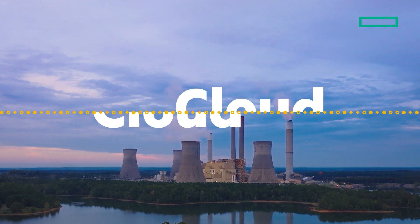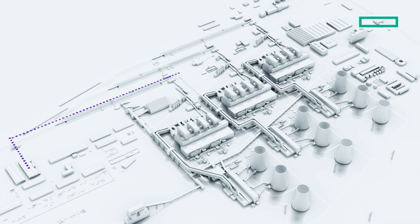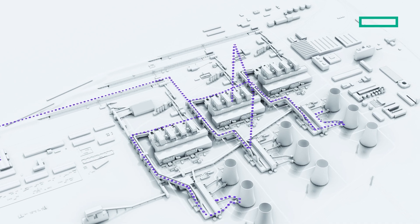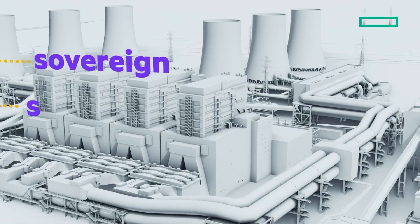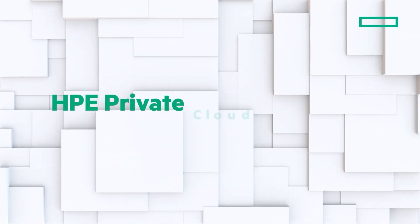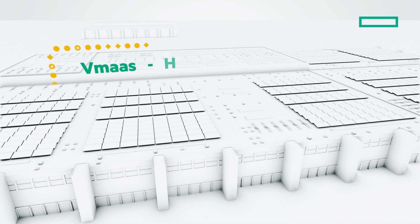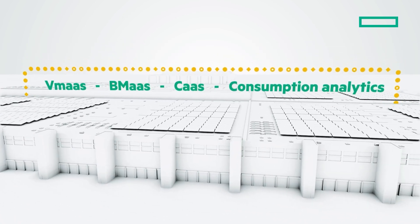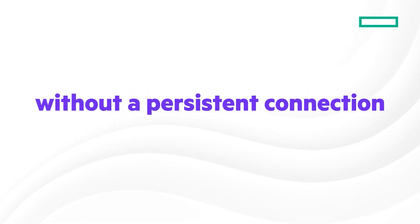A cloud that's completely disconnected. HPE has engineered a new kind of private cloud, one that moves with the speed and intelligence of a connected system, yet remains sovereign, sealed, and unbreakable from within your data center and sovereign region. And that solution is HPE Private Cloud Enterprise Air-Gapped — a full-featured, air-gapped private cloud solution that delivers the agility of cloud computing without requiring a persistent connection.